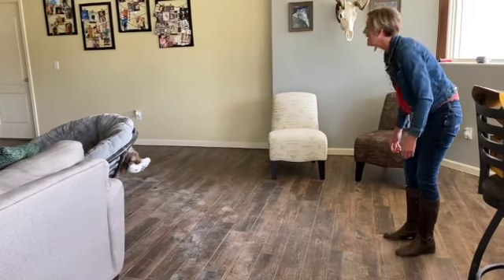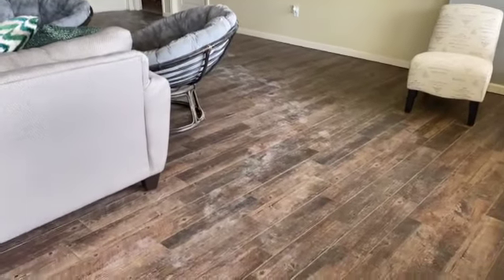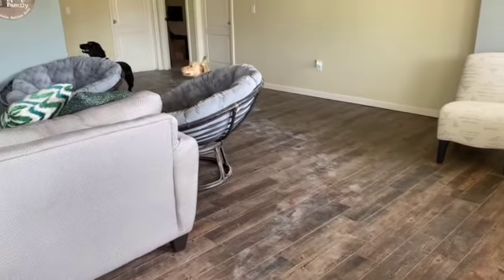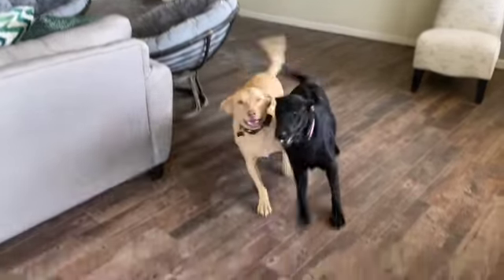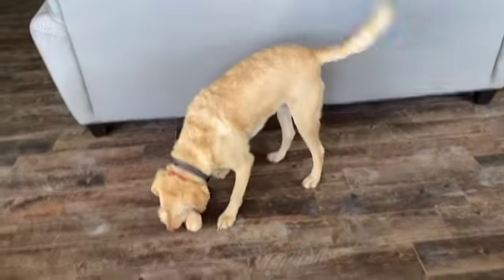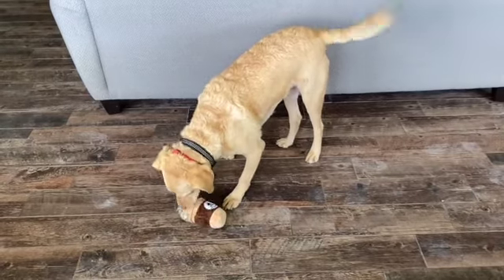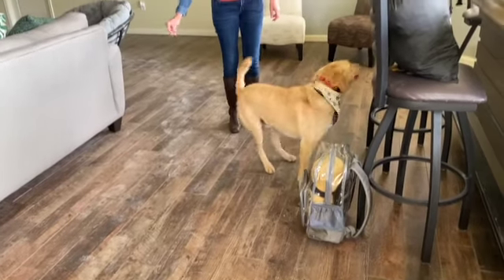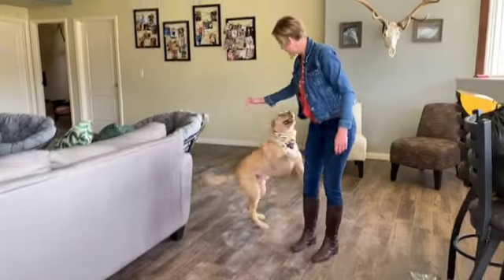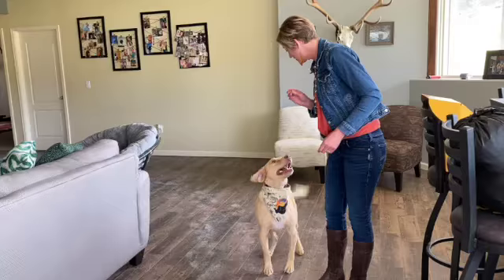Cody, yeah, you get a toy. Cody boy. Cody snuck in the pup cup toy. He looks so cute. Okay, sit. You want a treat? He says yeah, I do. Sit.